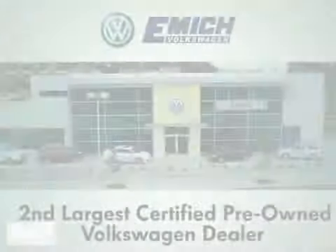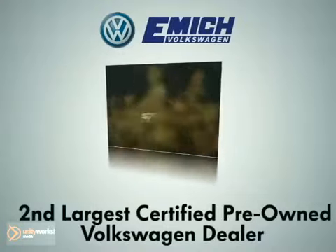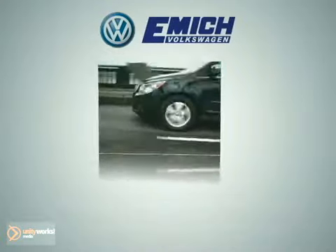Everything's easy at Emic. As the second largest certified pre-owned Volkswagen dealer in the country, we stock a vast selection of quality new and certified pre-owned vehicles. Here's the one for you.